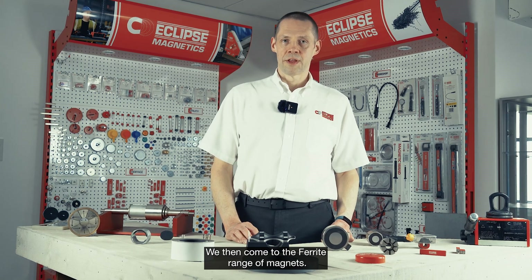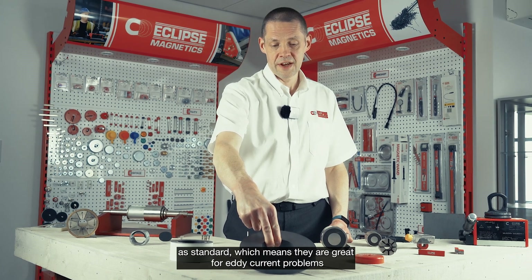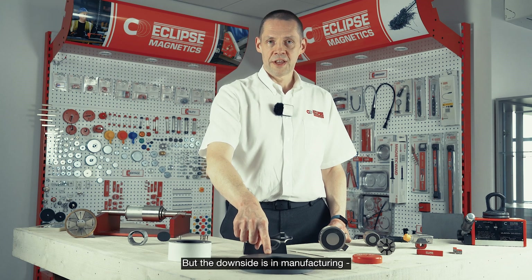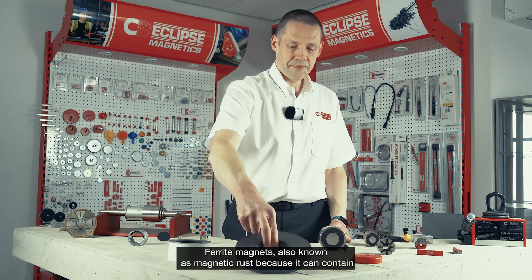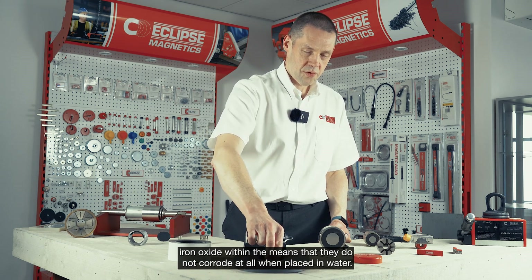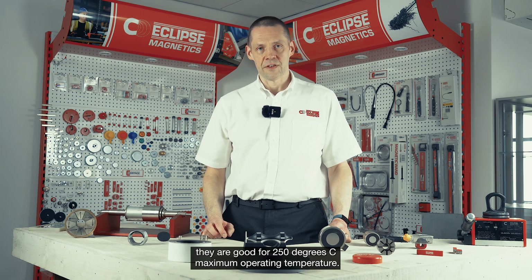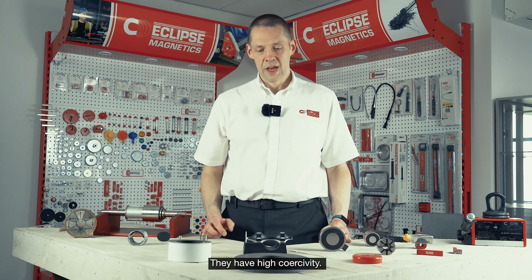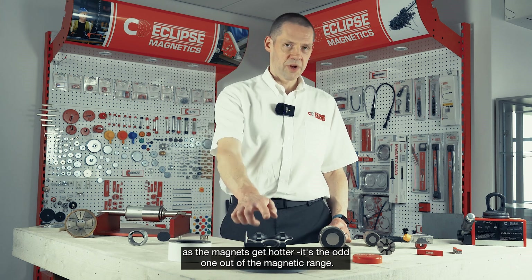We then come to the ferrite range of magnets, also known as ceramic magnets. They are electrically insulating, which means they are great for eddy current problems because they cannot generate eddy currents inside them, but the downside is that in manufacturing you cannot wire spark erode them — you need to grind them to shape instead. Ferrite magnets are also known as 'magnetic rust' because they contain iron oxide, which means that they do not corrode at all when placed in water. They are good for 250 degrees C maximum operating temperature and they also resist demagnetization really well. They have high coercivity, and interestingly the coercivity actually increases as the magnets get hotter — it's the odd one out of the magnetics range.